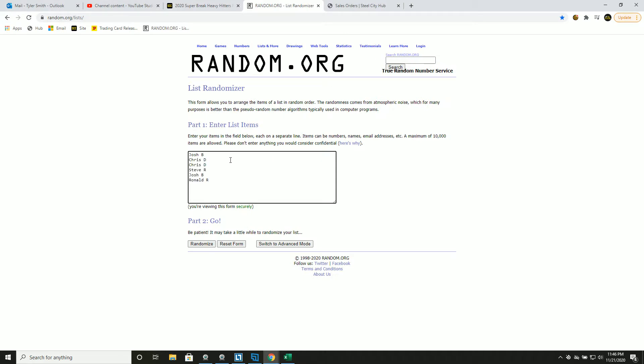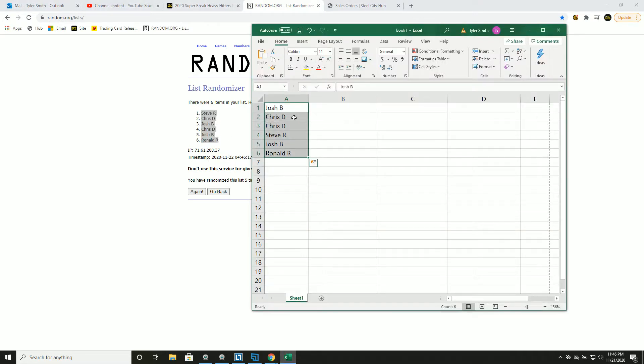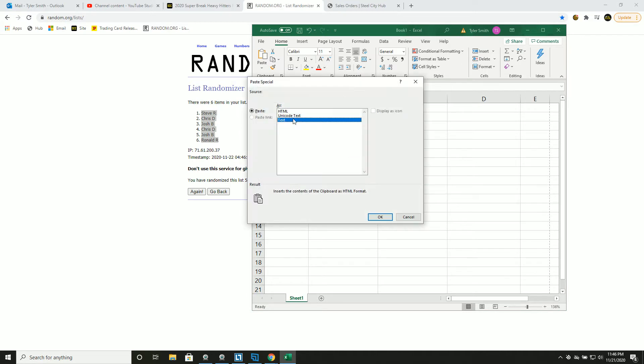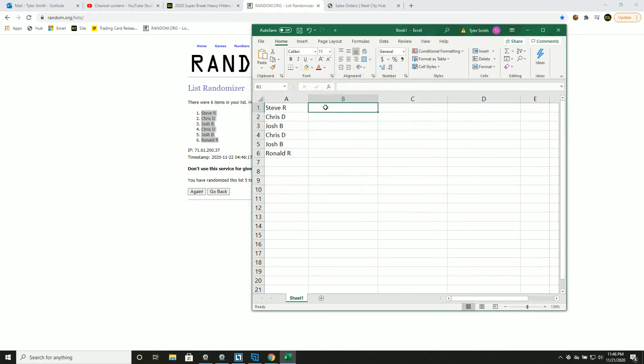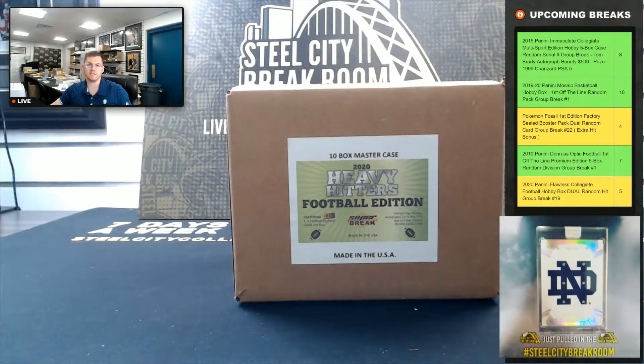Let's go, 5 times on our names — 1, 2, 3, 4, and 5. So this will be your new spot in the group break. Dual hit — I'll enter each card one by one, random 5 times, split the list, we'll match them up.